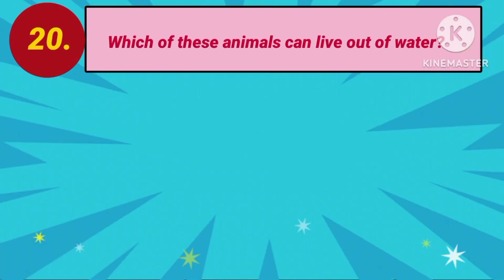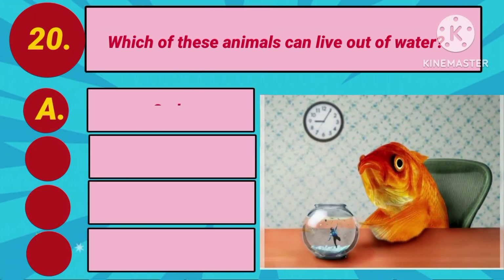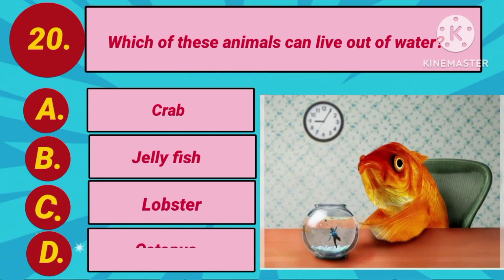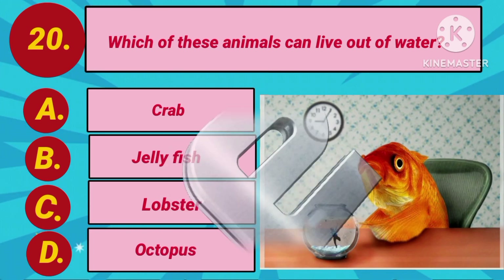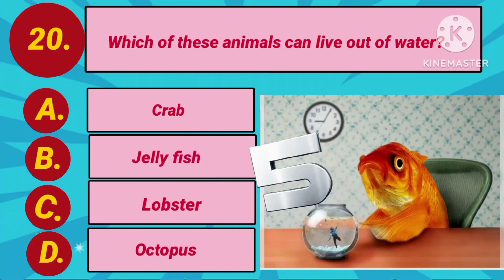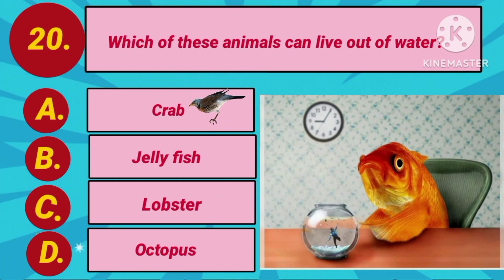Question number 20. Which of these animals can live out of water? Option A: Crab. Option B: Jellyfish. Option C: Lobster. Option D: Octopus. Your countdown starts. The answer is Option A: Crab.